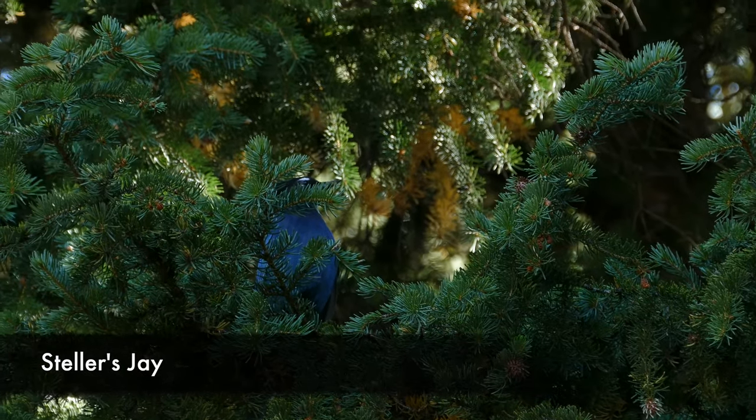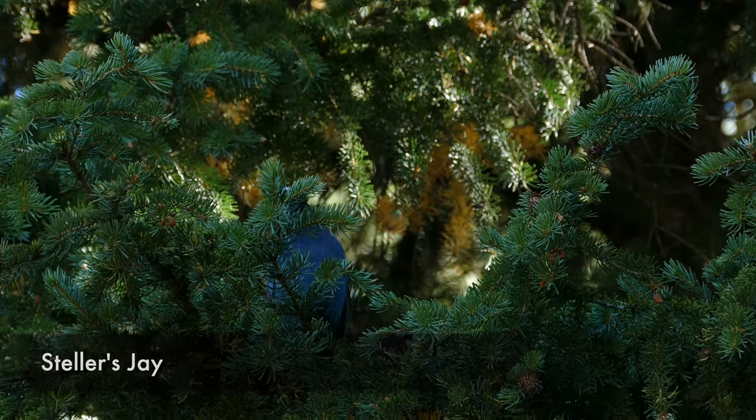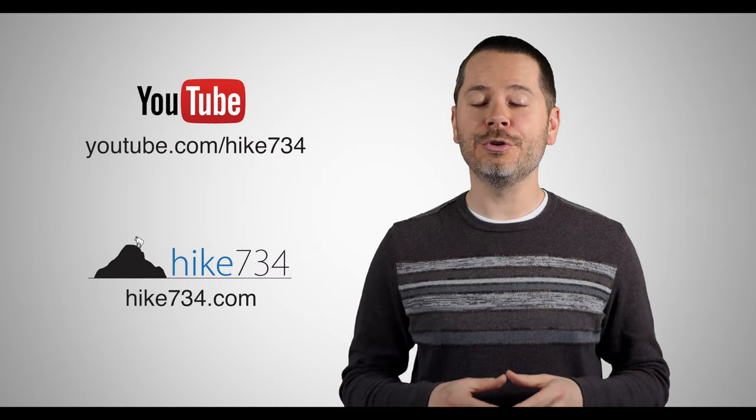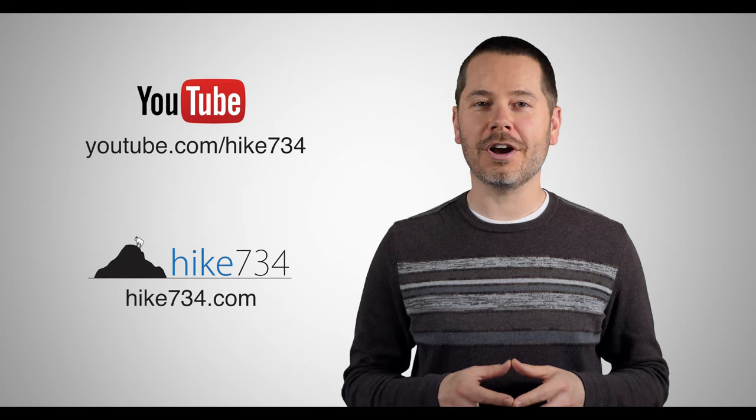Anyways, this is Jake with Hike 734, hiking with my wife Kristen to Table Mountain, which is on the border of Grand Teton National Park and Jedediah Smith Wilderness. Overall amazing views — I really like this hike. If you like this video, make sure you subscribe on YouTube and head on over to hike734.com for more.